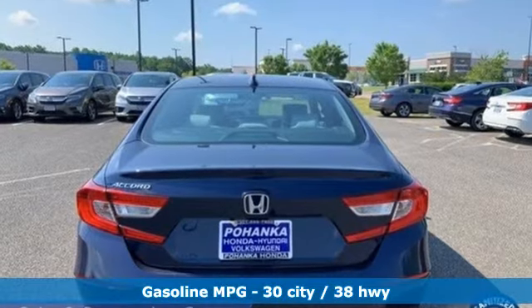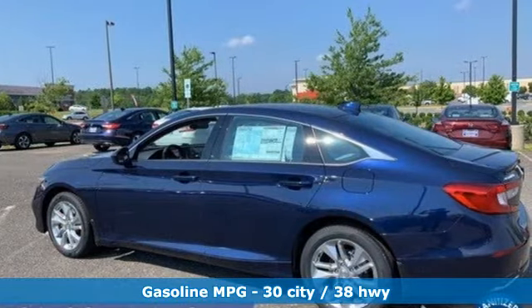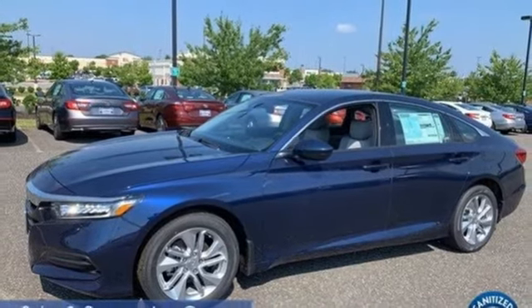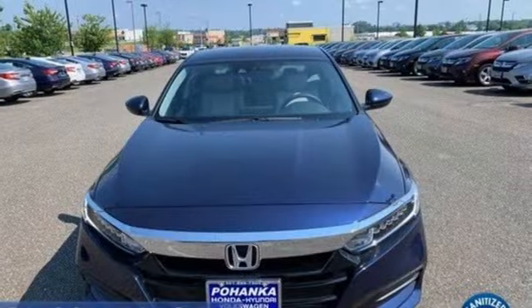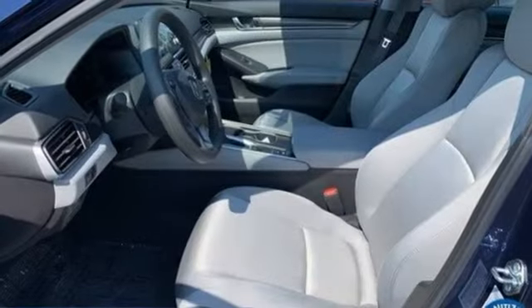Streaming audio, wireless phone connectivity, dual-zone climate control, push-button start, manual tilting steering column, intercooled turbo in-line 4-cylinder engine, aluminum wheels, gas pressurized shocks, and LED low-beam headlights.